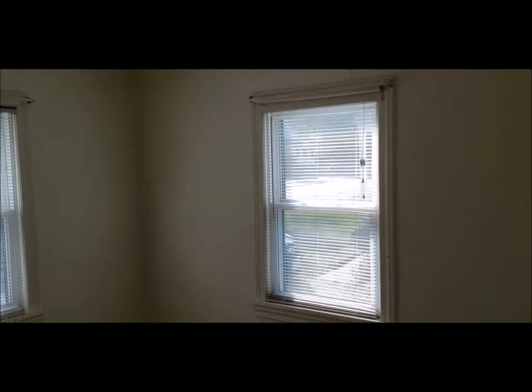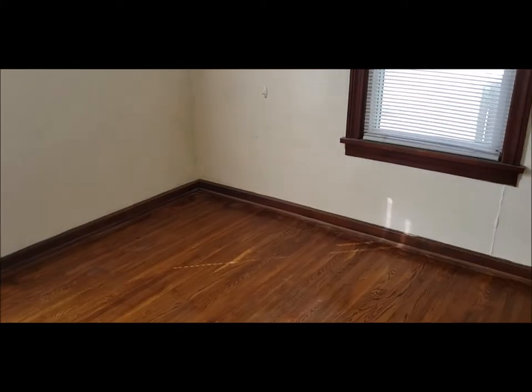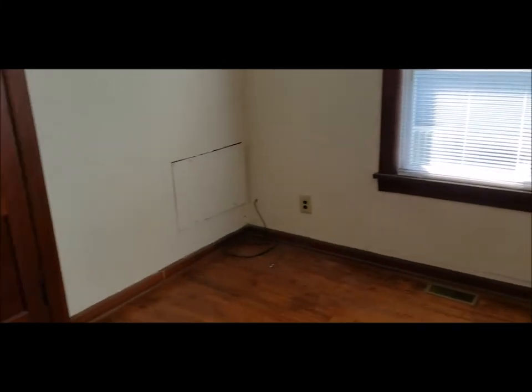Here we have bedroom number one — good sized bedrooms in this two-bedroom, one-bath bungalow style home. I do believe we're a little over 800 square feet here. And here's bedroom number two.